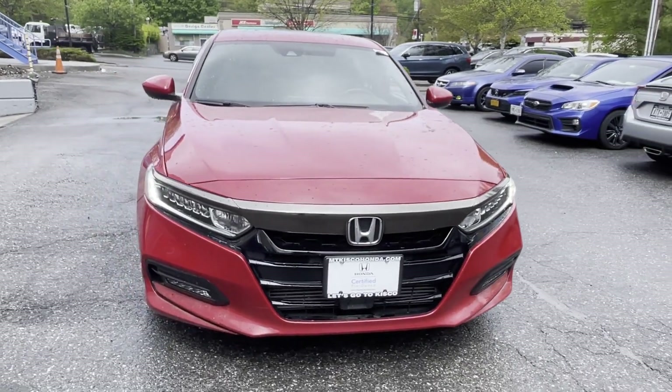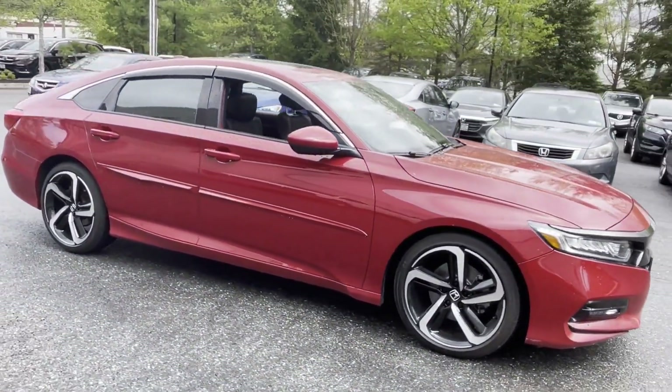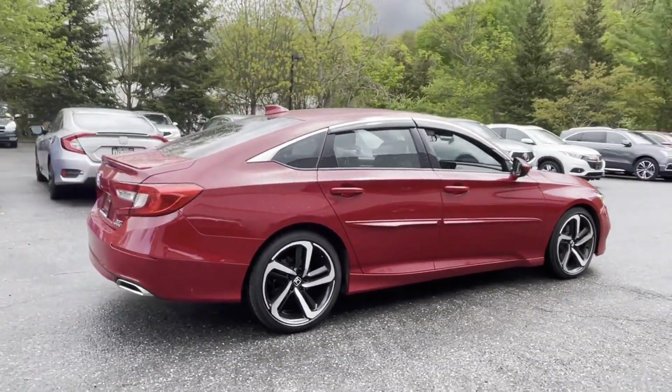2020 Honda Accord Sedan. With less than 42,000 miles on the odometer, this sedan combines safety and comfort with style and performance. It was cleverly designed with details that delight any driver.